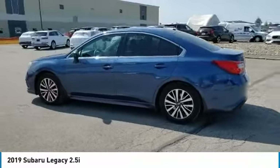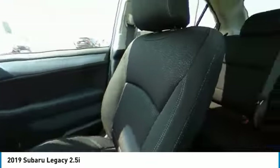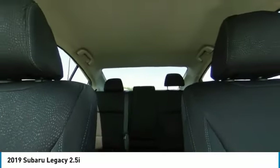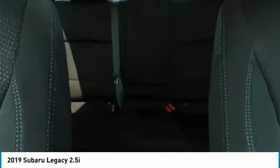Here are some of this vehicle's great options: all-wheel drive, brake assist, daytime running lights, driver illuminated vanity mirror, four-wheel disc brakes, remote trunk release, front performance tires, rear performance tires, variable speed intermittent wipers, and backup camera.